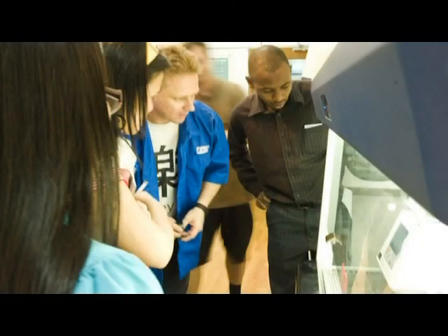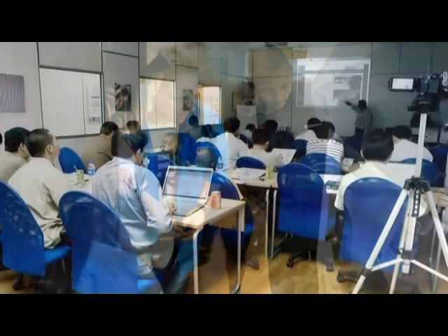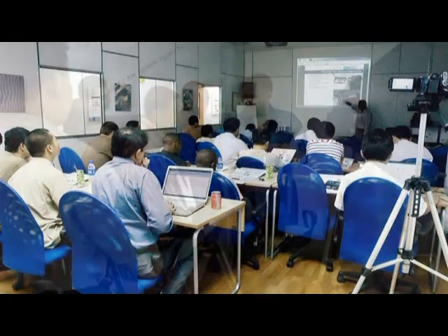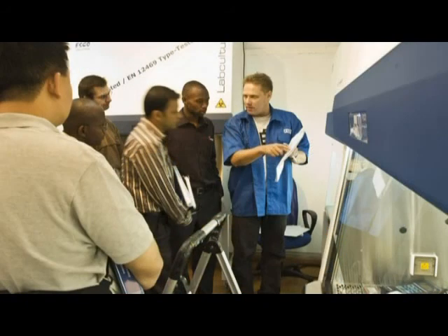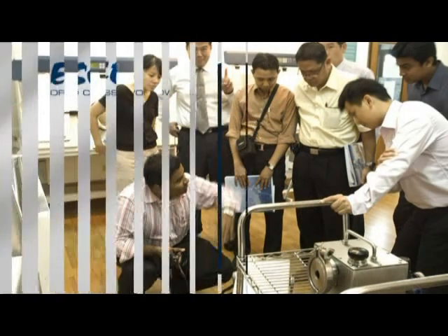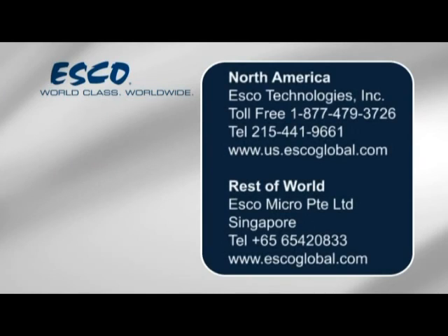ESCO regularly organizes fume hood training courses and seminars designed to educate laboratory scientists, users, safety officers, and technicians in all aspects concerning the installation, use, operation, and maintenance of our products. Call ESCO today to learn more about ESCO Frontier Acela Fume Hoods and request a copy of our Fume Hood training video.